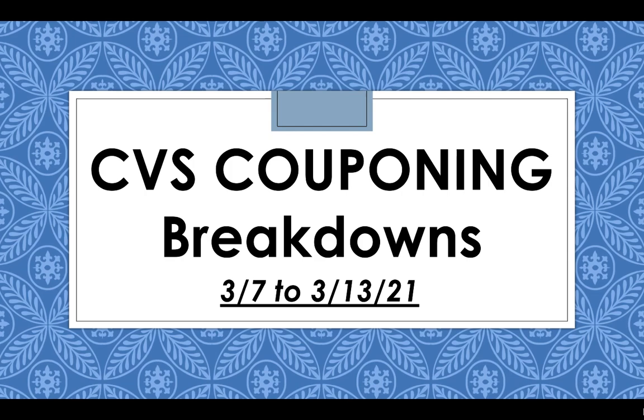Hey guys, welcome back to my channel. Today I'm going to be going over the best CVS couponing breakdowns for the week from March 7th to March 13th, 2021.